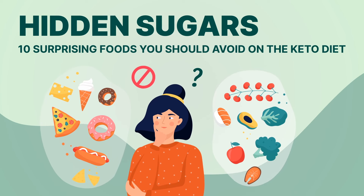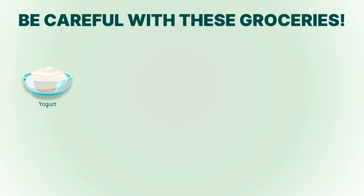1. Greek yogurt. While it's a popular breakfast choice, flavored Greek yogurt often contains added sugars that can derail your keto progress. Opt for plain, full-fat Greek yogurt instead.